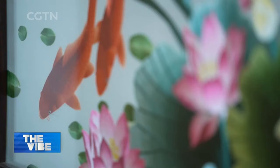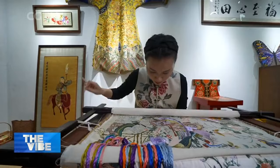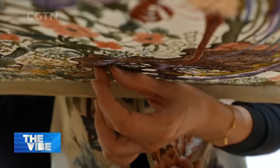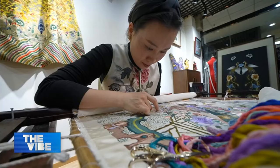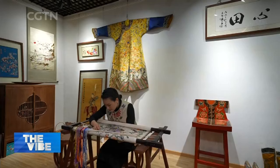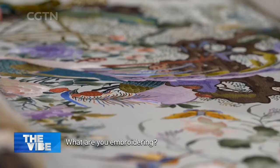Jing embroidery, or jingshu, is a good example. It's all about a needle and fine silken thread, as well as high aesthetics and craftsmanship. Tian Li is a fifth-generation inheritor of Jing embroidery. The 31-year-old has been working behind this stretcher for 10 years.